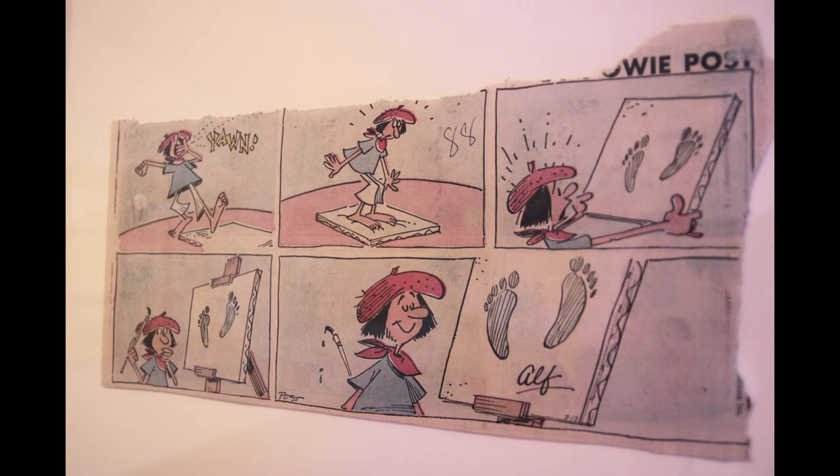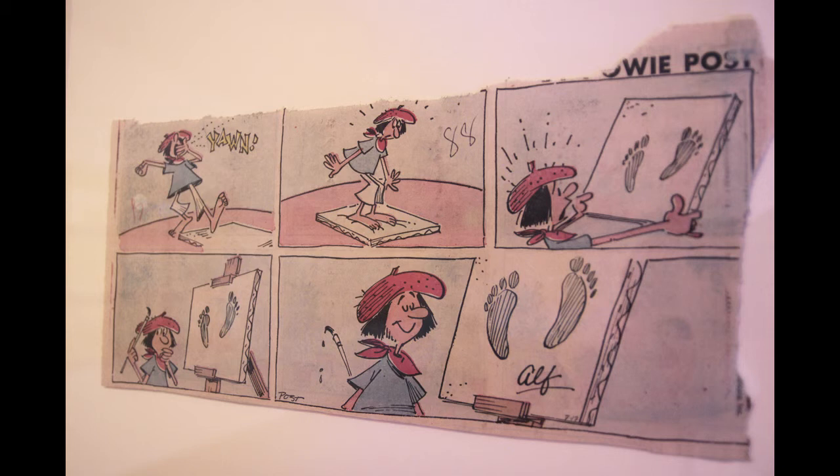And in the 100 drawings you can also see Richard's sense of humor. He has a very dry and witty approach to being an artist and to making art.